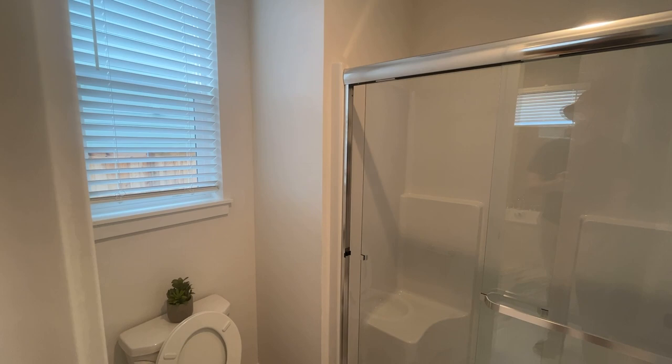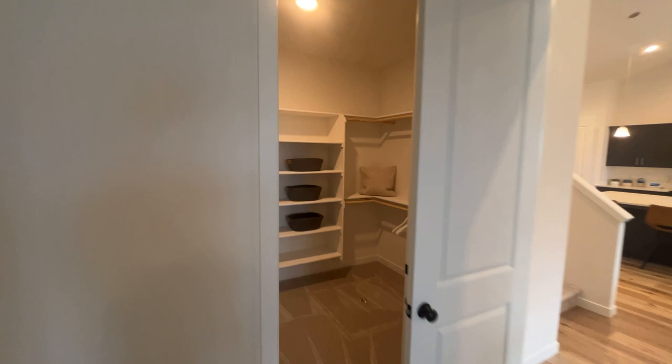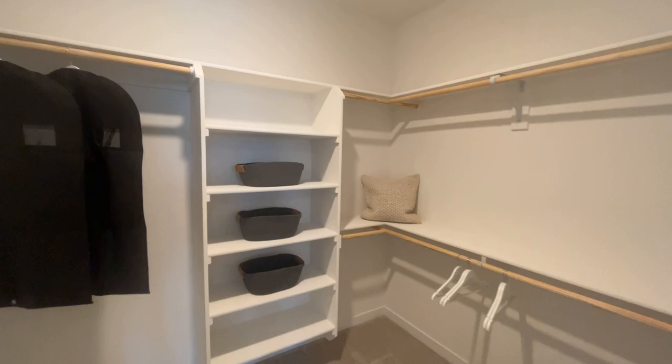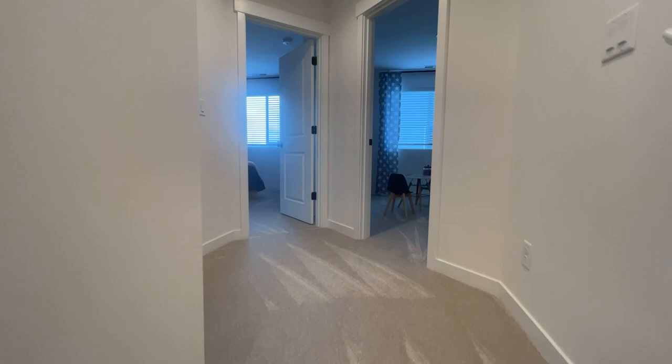Let's check out the walk-in closet. Some people call this a closet, some people call this another room for bunk beds — just saying, if you've got 12 kids, this house can do it. Okay, let's see what else is happening. Speaking of kids, the folks are on the main level who don't like stairs, and the ones with way too much energy can climb the stairs to see what's happening upstairs.